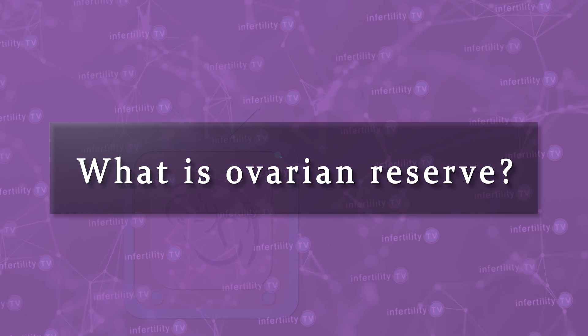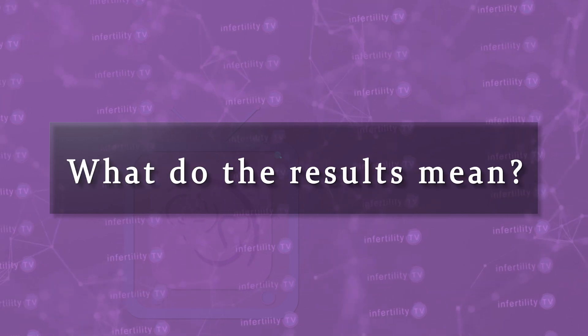If you are having difficulty becoming pregnant, your fertility specialist will perform several different tests to look for the underlying causes. One of the most important groups of tests is for estimating your ovarian reserve. What is ovarian reserve? How do you test it? What do the results mean?